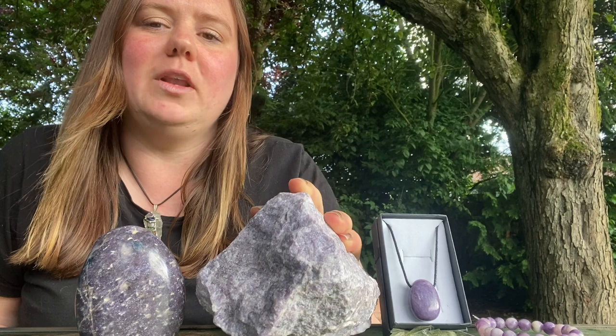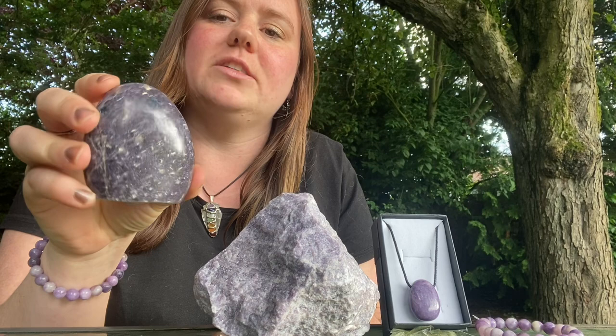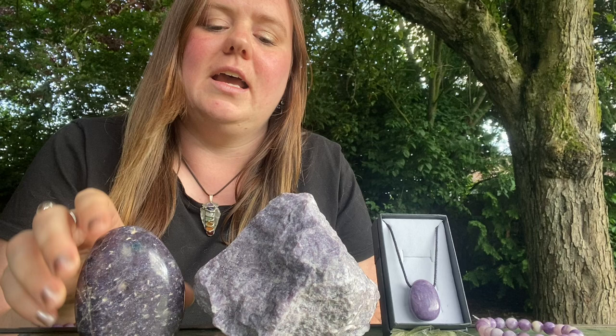Now this is lipidolite in its raw form — beautiful lilac colour — and then here's an example. I've got a free form lipidolite here which is cut and polished, lovely deep colour, but yeah you will get the varying shades.